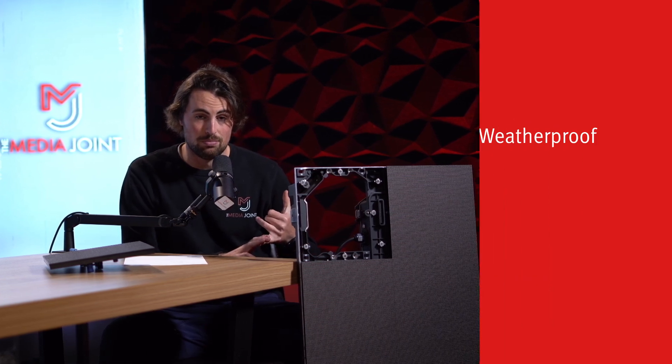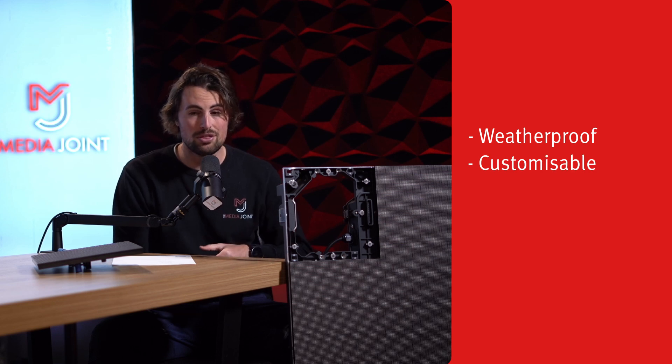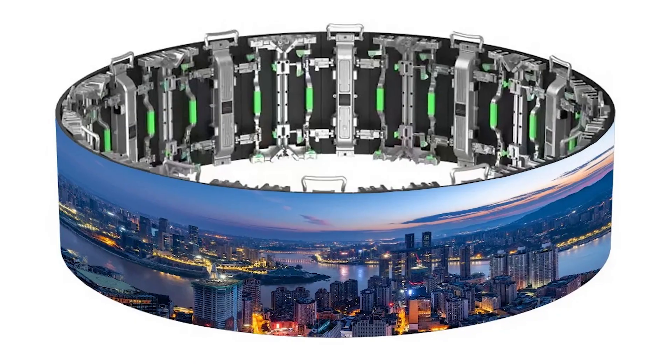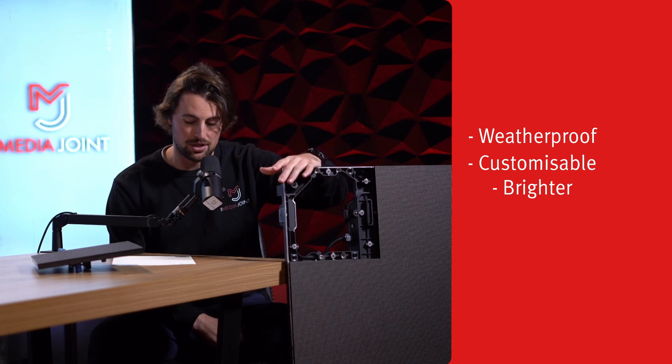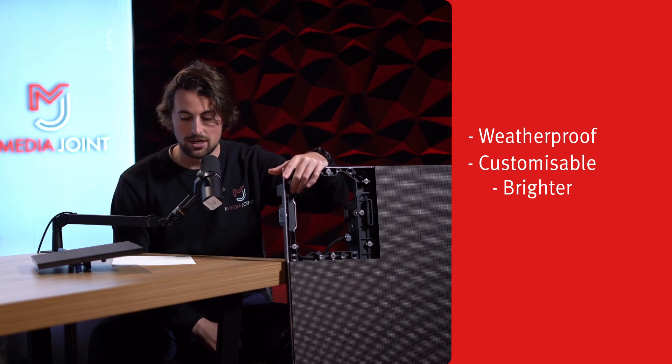Why would somebody go for an LED big screen product over something more like an LCD panel, like what you see behind me, or your normal TV in your living room? A few reasons. One, these can be used indoors and outdoors. You can make custom sizes with them, so you don't have to do the standard 16 by 9 landscape format. They're much brighter, so when they're being used outside or in really bright environments, these can still be viewed much better than a typical LCD panel.